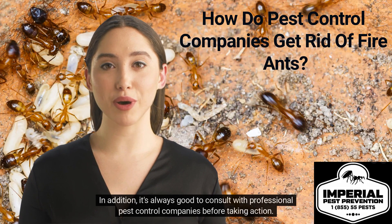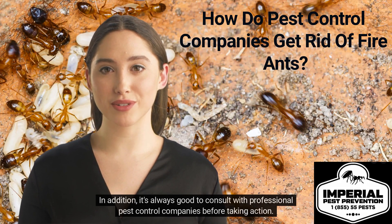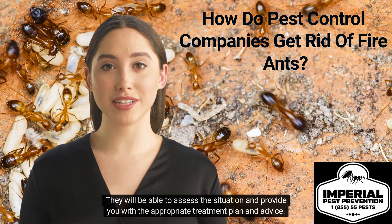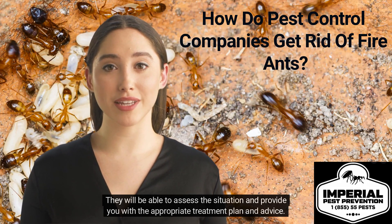In addition, it's always good to consult with professional pest control companies before taking action. They will be able to assess the situation and provide you with the appropriate treatment plan and advice.